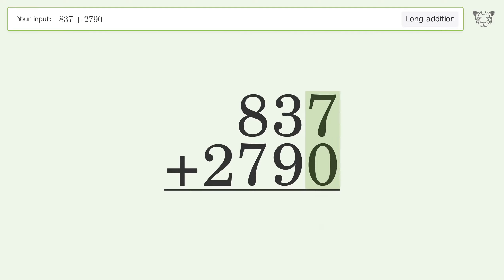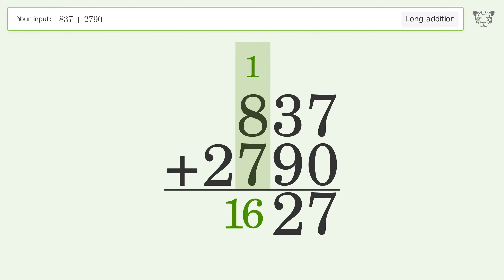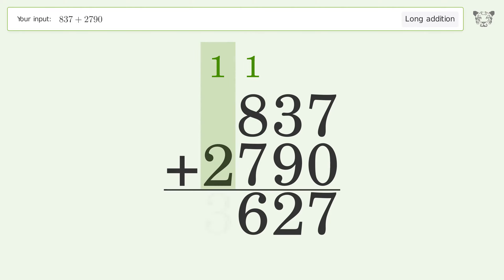7 plus 0 equals 7. 3 plus 9 equals 12 — carry 1 to the hundreds place. 1 plus 8 plus 7 equals 16 — carry 1 to the thousands place. 1 plus 2 equals 3. And so the final result is 3627.